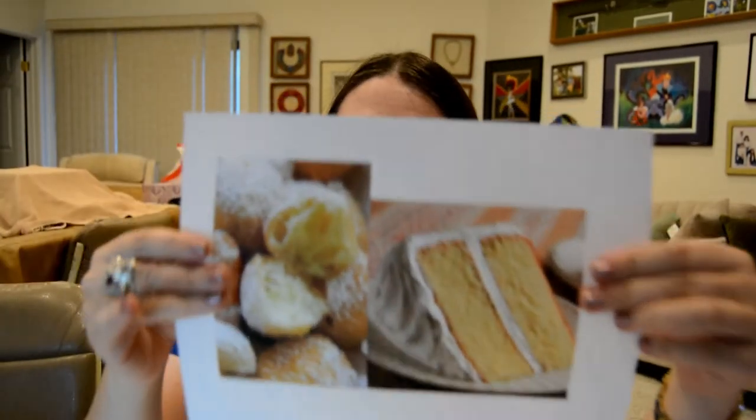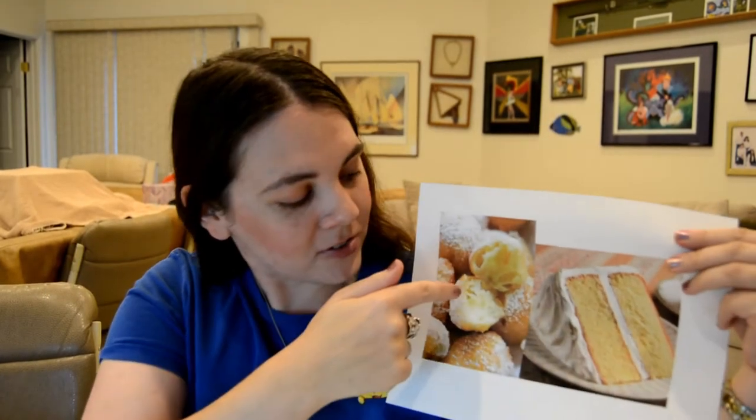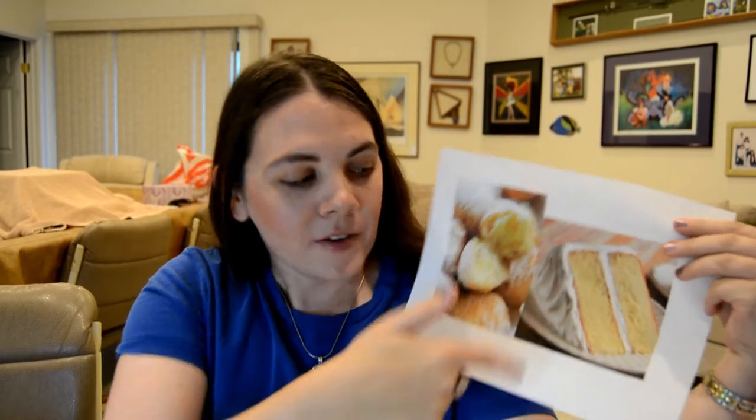Here are some beignets and a slice of yellow cake. As you can see, just like with the waffle, you have the crispy exterior and the pillowy interior, while the cake has that crumb we were talking about earlier — which greatly resembles that of the pancakes. So for those of you who are ever confused: waffles and pancakes are two different things. They are not the same.